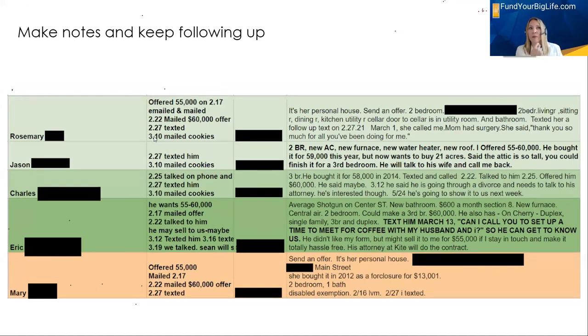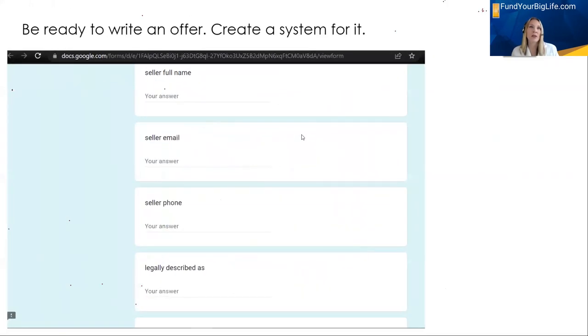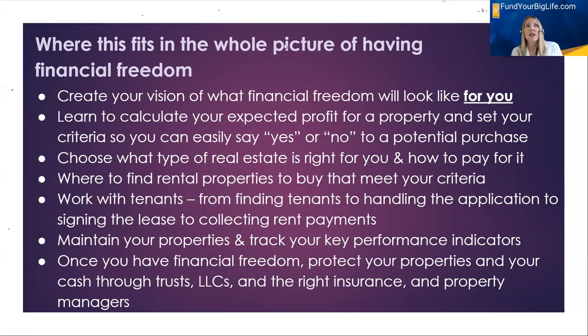I kept notes in a Google Sheet of the people who said yes, no, or maybe — green if they said make an offer, orange if they said maybe. Once someone said yes, send me an offer, I used a Google Form with an add-on called Forms Publisher. I can send an offer out in seven minutes using my Google Form. In my full eight-hour course I'll show you how to do it. You can look up Google Forms Publisher online — you can get offers out quickly and that's the key.